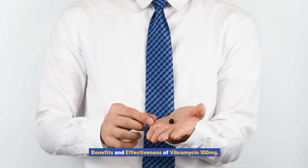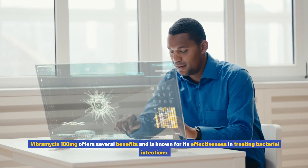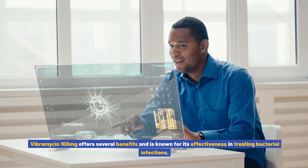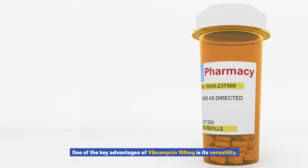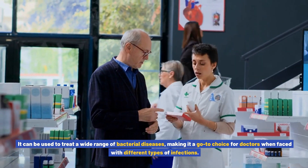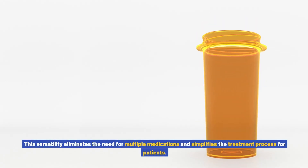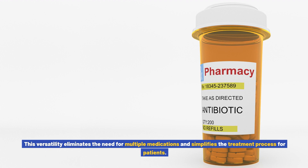Vibromycin 100 milligrams offers several benefits and is known for its effectiveness in treating bacterial infections. One of the key advantages is its versatility — it can be used to treat a wide range of bacterial diseases, making it a go-to choice for doctors when faced with different types of infections. This versatility eliminates the need for multiple medications and simplifies the treatment process for patients.